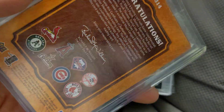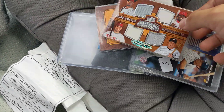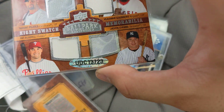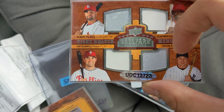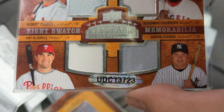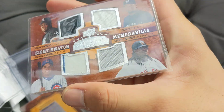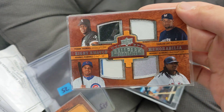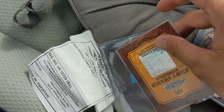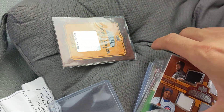I got this one from a vendor — sticker price was $25 but online a lot of them go for about $15, so I let him know and he worked with me and did $15. What's pretty cool about this card is it's a game-used jersey patch. It's got Vlad, Pujols — two Angel legends — Pat Burrell, Jason Giambi, and on the back there's four more. I like Manny Ramirez personally and Frank Thomas. This one's probably just gonna go for the personal collection. Paid $15, which is about what it's worth, so I think it's a good pickup.